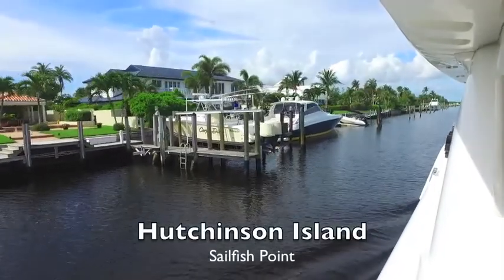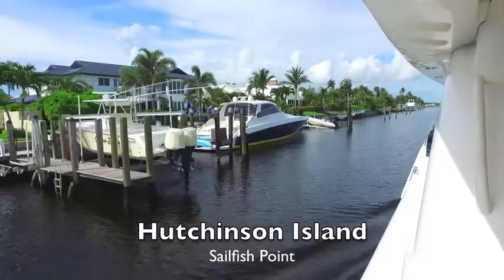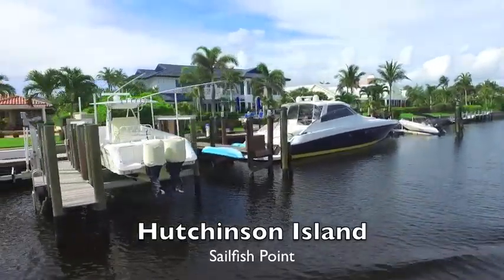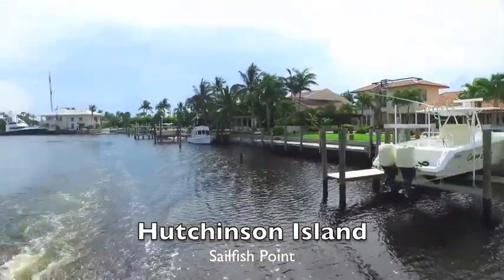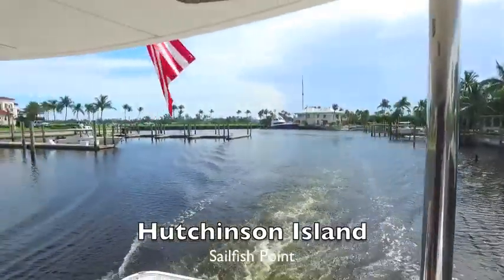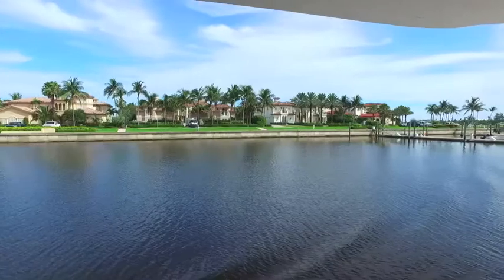I'm sitting on the back of the Lazara 80 as we're headed towards the Hinkley boatyard. We're leaving Hutchinson Island and heading out into the bay known as the Crossroads — it's an absolutely fantastic area with beautiful homes and lots of boats.